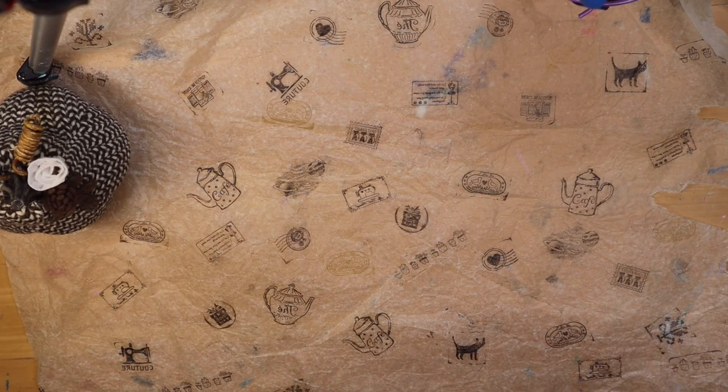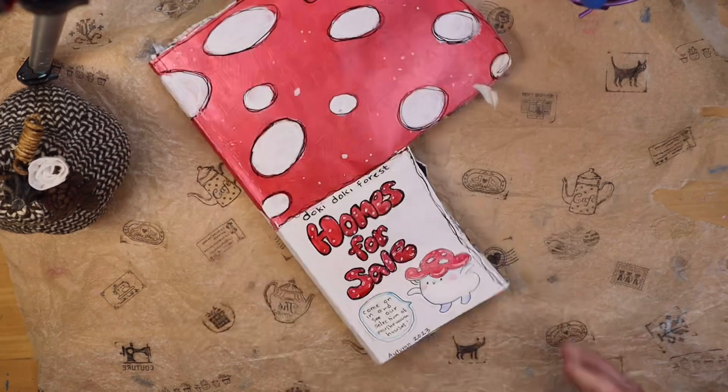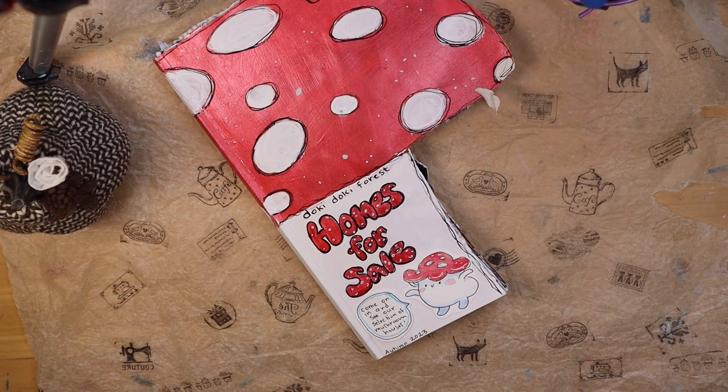Hey friends, it's Amy at Doki Doki Forest and guess what? The new edition of Homes for Sale in the Doki Doki Forest just came out. Let's have a look.